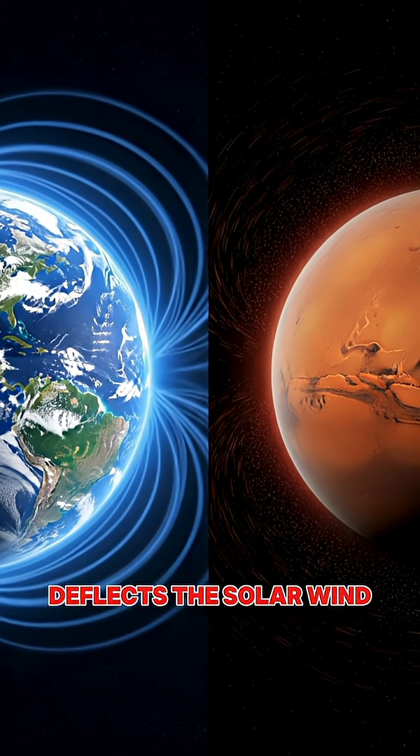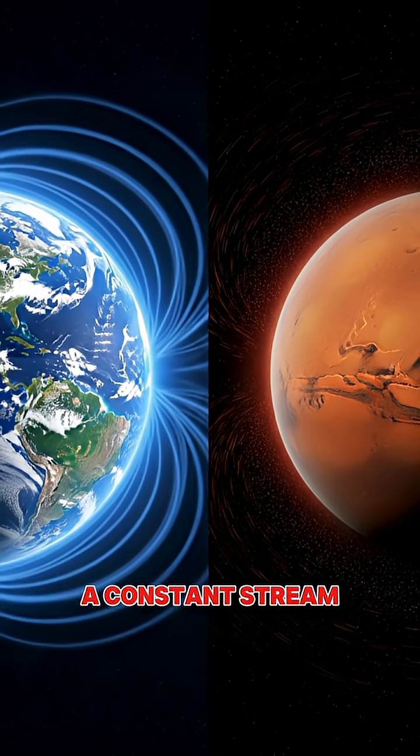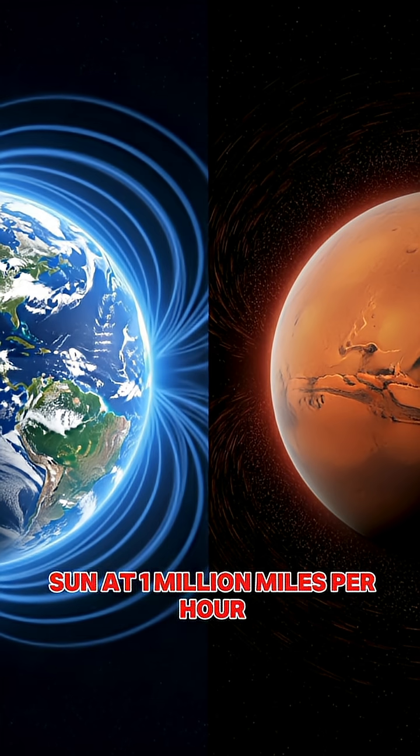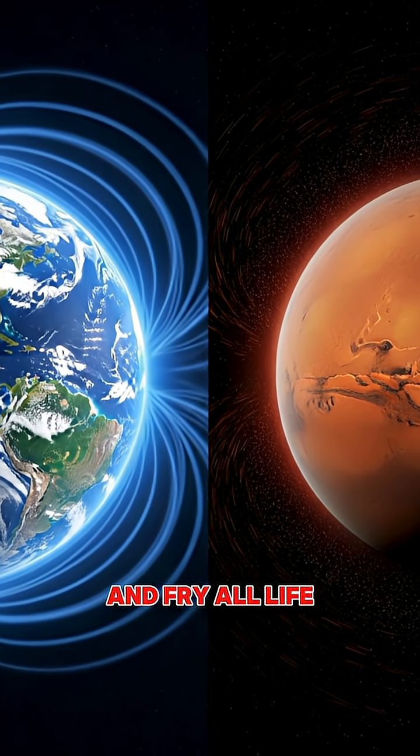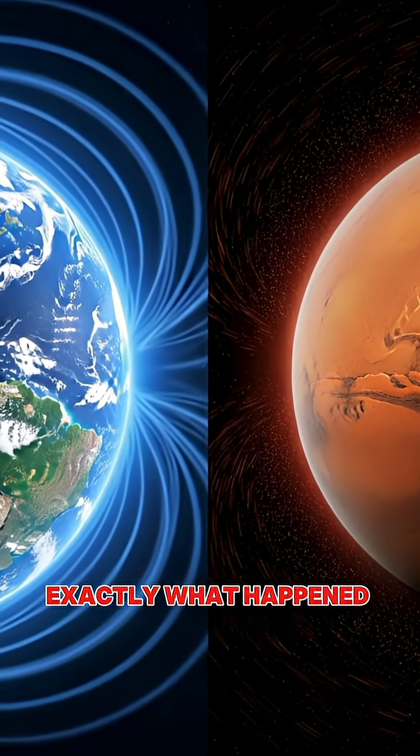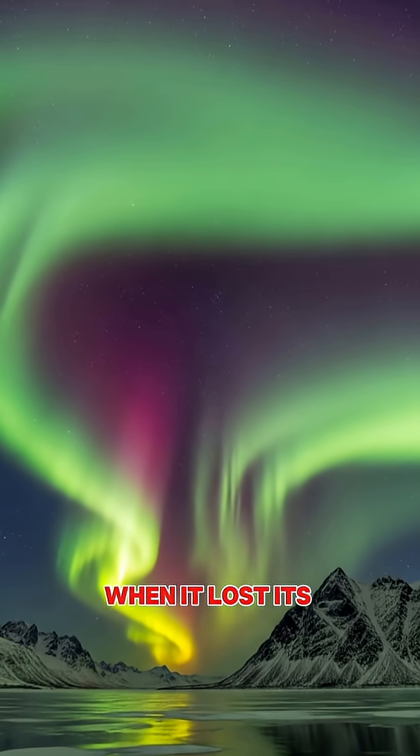This protective shield deflects the solar wind, a constant stream of charged particles blasting from the sun at 1 million miles per hour that would otherwise strip away our atmosphere and fry all life on the surface — exactly what happened to Mars billions of years ago when it lost its magnetic field.